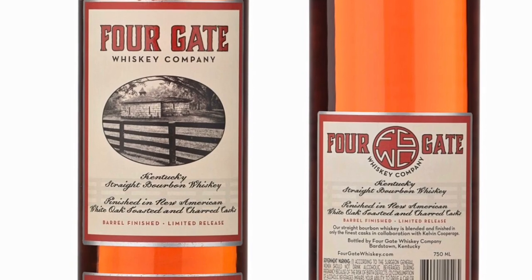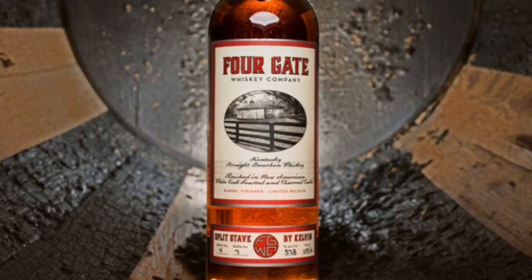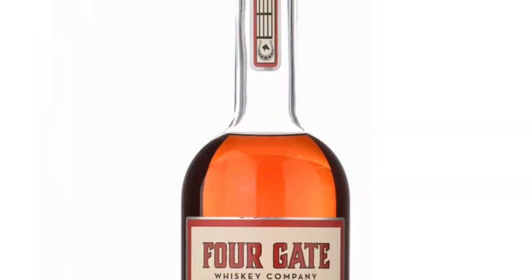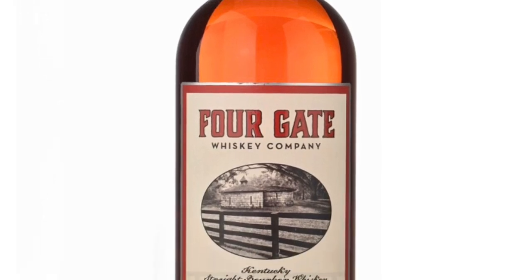The five-and-a-half-year mash bill is 78% corn, 10% rye, and 12% malted barley. The 12-year mash bill is 74% corn, 18% rye, and 8% malted barley. There were only 2,700 bottles released, non-chill filtered at 115.6 proof with an MSRP of around $175.